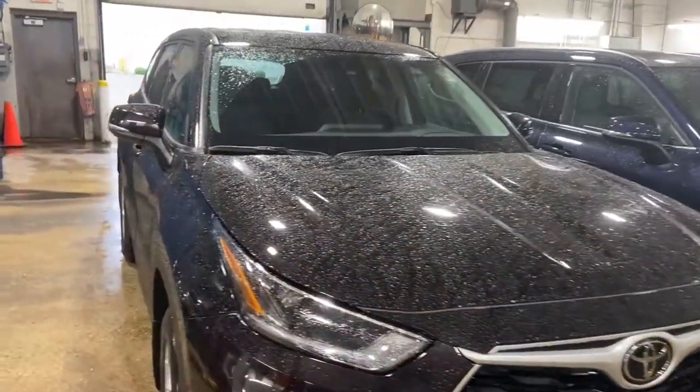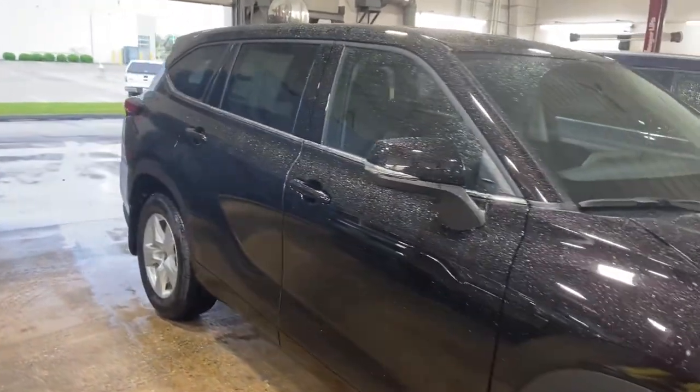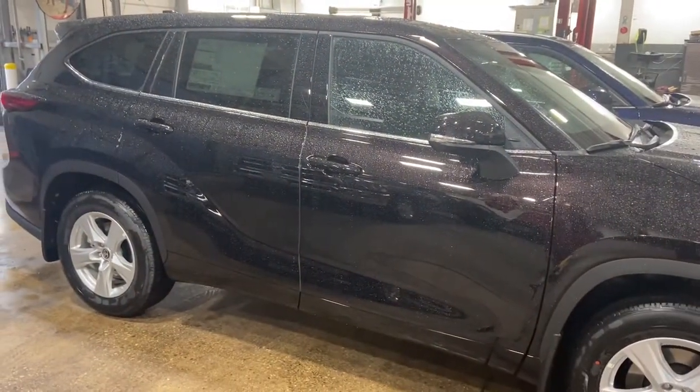Both trim levels here have a 3.5-liter V6 engine and a towing capacity of 5,000 pounds. The Highlander Hybrid has a towing capacity of 3,500 pounds.